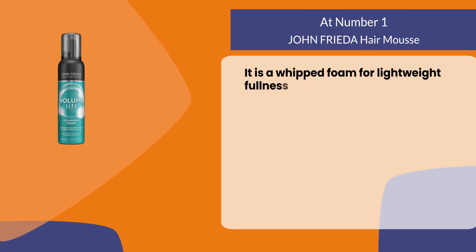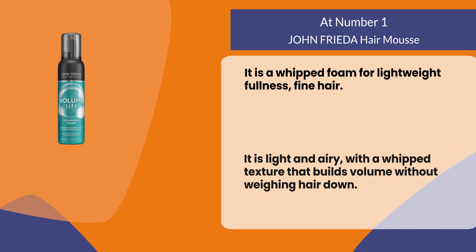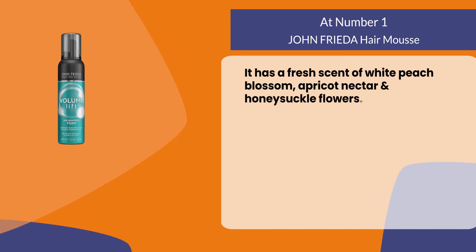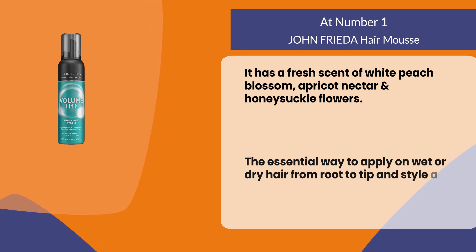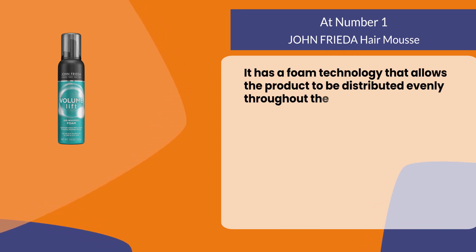At number one: John Frieda Hair Mousse. It is a whipped foam for lightweight fullness on fine hair, light and airy with a whipped texture that builds volume without weighing hair down. It has a fresh scent of white peach blossom, apricot nectar, and honeysuckle flowers. Apply on wet or dry hair from root to tip and style as desired. Its foam technology allows the product to be distributed evenly throughout the hair.